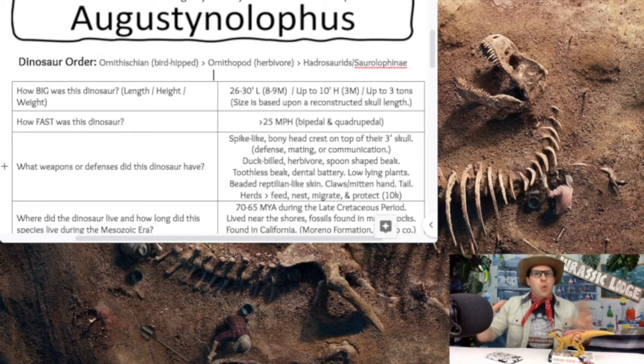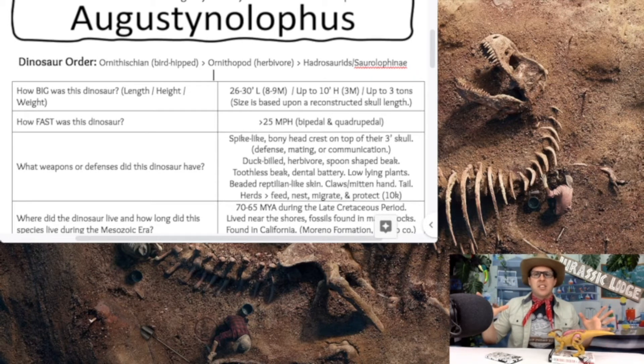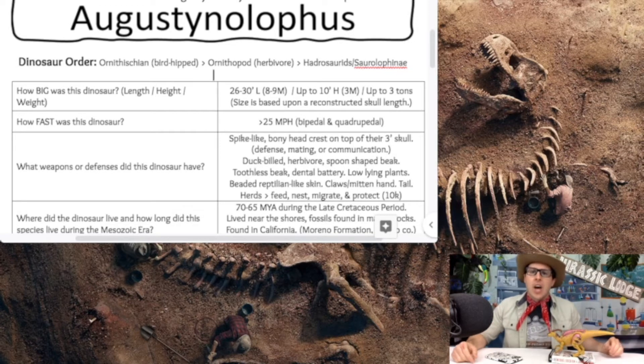They had beaded reptilian-like skin all across the body, with no feathery evidence. They had claws with mitten-like hands, though some scientists believe those mitten-like hands may be a result of the fossilization process rather than what the animal looked like alive. They also had a long, big tail at the back to help counterbalance their heavy skull — like a scale or teeter-totter — helping them run very quickly.